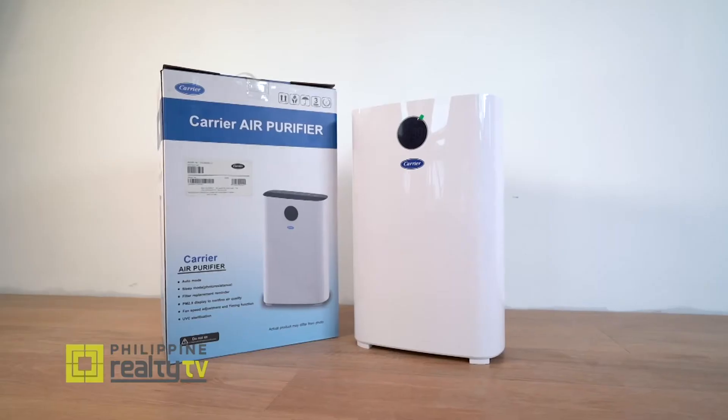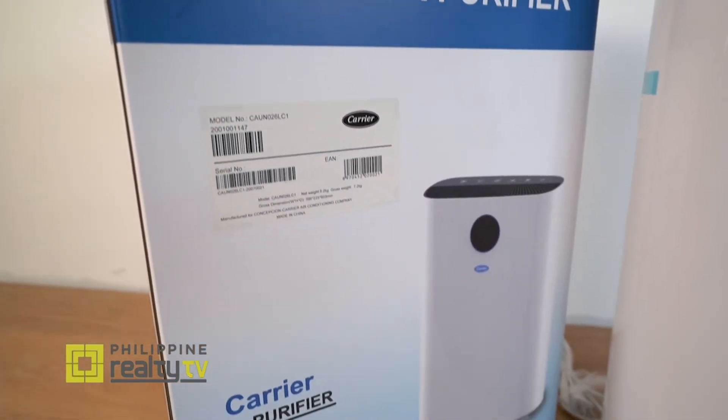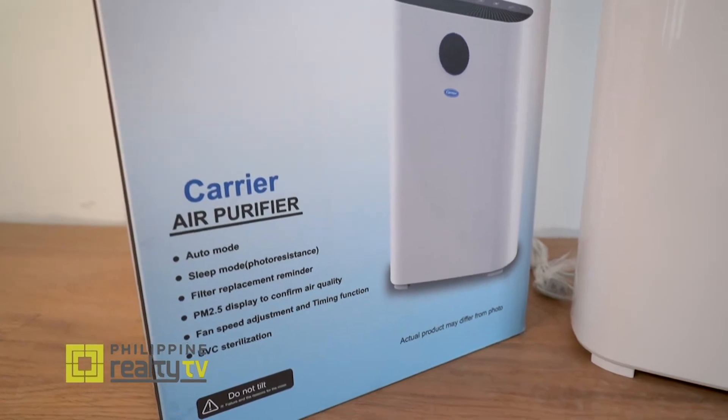Apart from the ceiling cassette, we also brought in an air purifier — something every household desperately needs right now. What's great about this particular model is that it has a UV light feature, which adds an extra layer of safety by contributing to the bacteria elimination process.